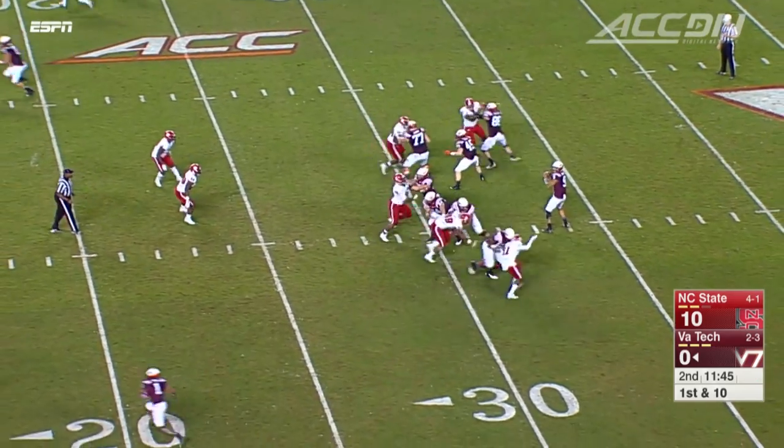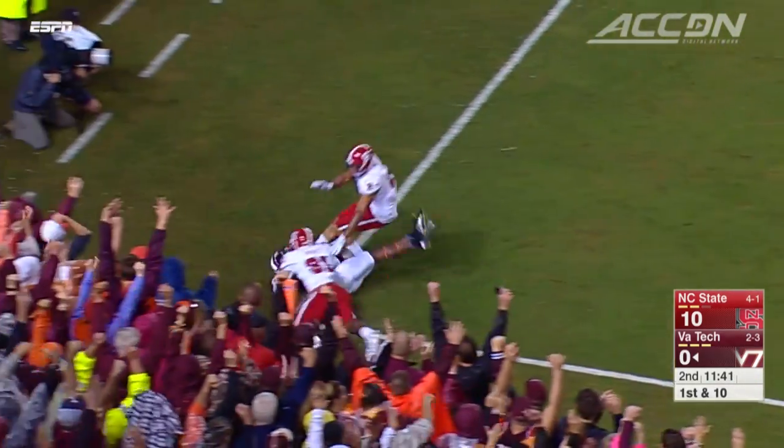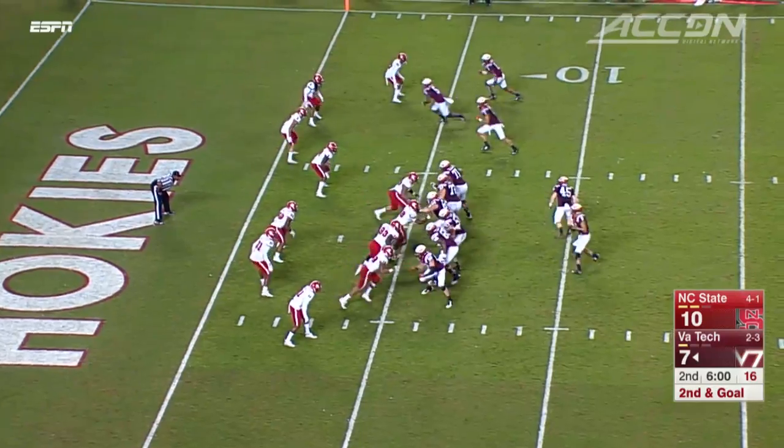But then the momentum starts to shift. Brendan Motley looking deep for stud wide receiver Isaiah Ford — he's got it! A 27-yard touchdown strike. Hokies on the board, 10-7.